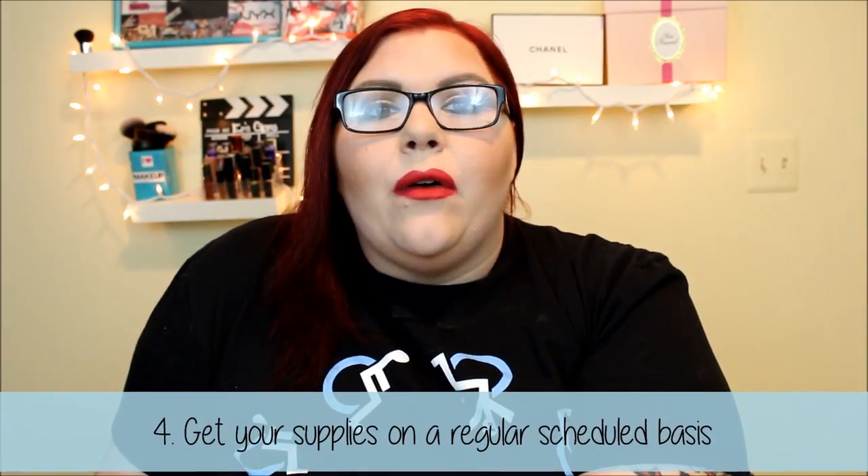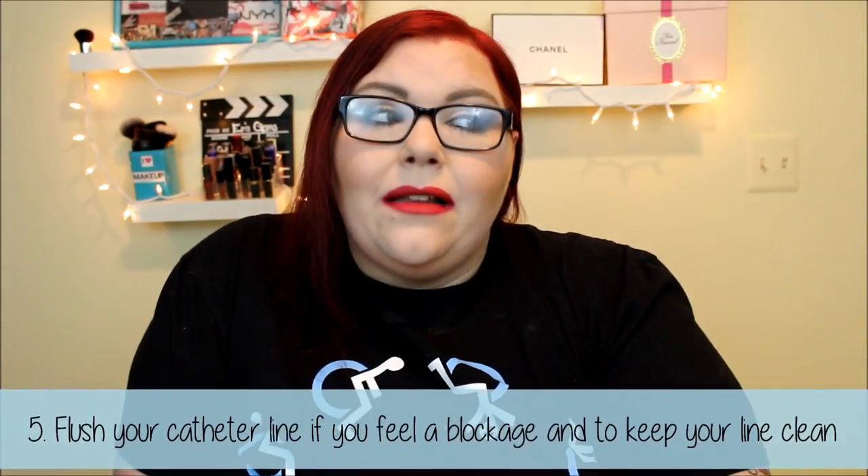Tip number four: get your supplies regularly. I have a medical supply company I get all of my supplies through — catheters, gloves, wipes, and syringes to irrigate my catheter. If you're just coming home from the hospital, make sure you have all your supplies set up. Most of the time you can get them once a month depending on what your doctor recommends. Mine is once a month, so I put a reminder in my phone every three weeks to call, because it can take up to a week to receive your supplies.